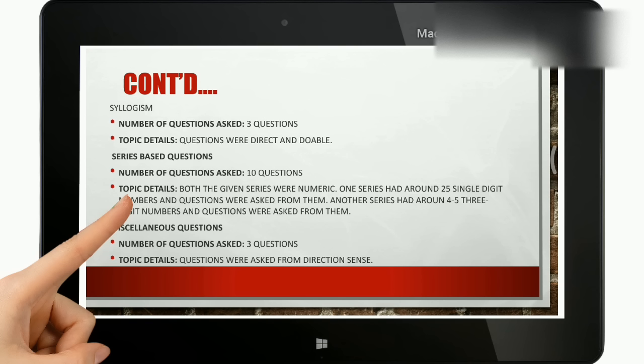Next are series-based questions. There were 10 series-based questions. Both given series were numeric. One series had around 25 single-digit numbers, and the questions were asked from them. Another series had around 4 to 5 three-digit numbers and the questions were asked from them. It was doable and could not be considered actually tough.